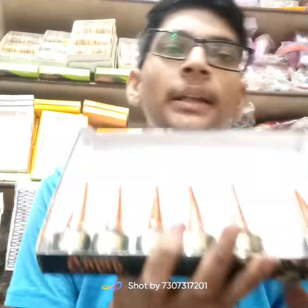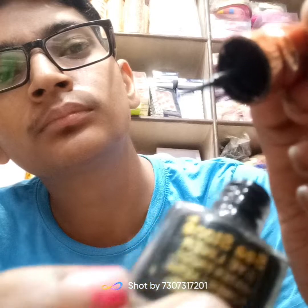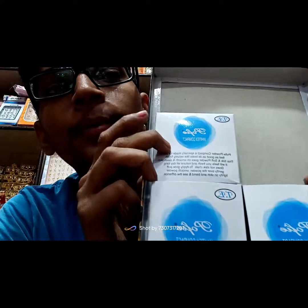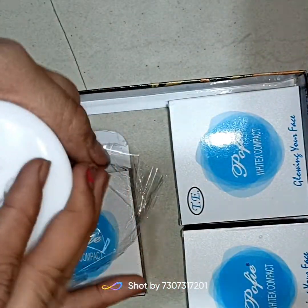Now I will show you the eyeliner. It will be 10 rupees and 6 rupees, totaling 60 rupees. This is the sale price of 200 rupees. I will show you how to open it — it will be 20 rupees.